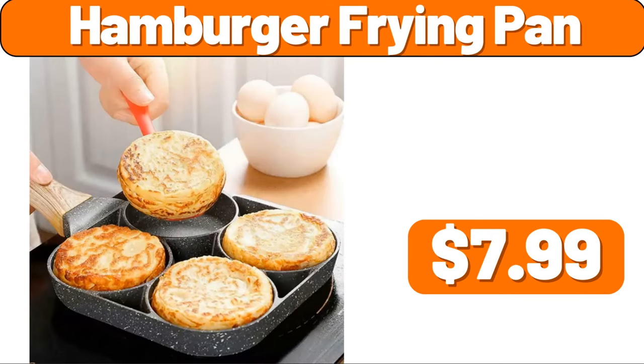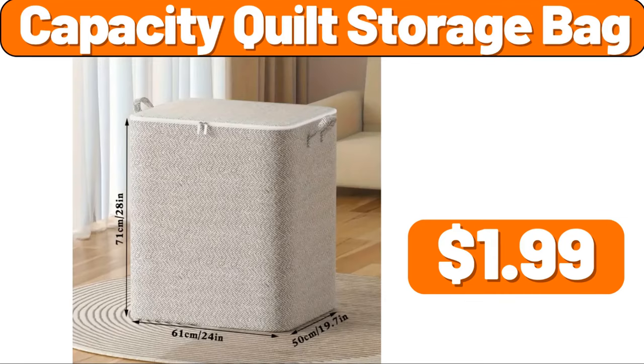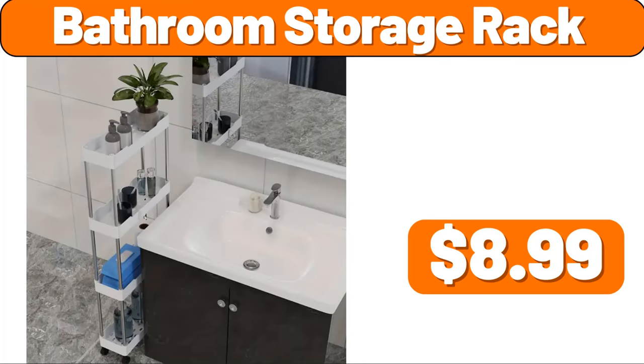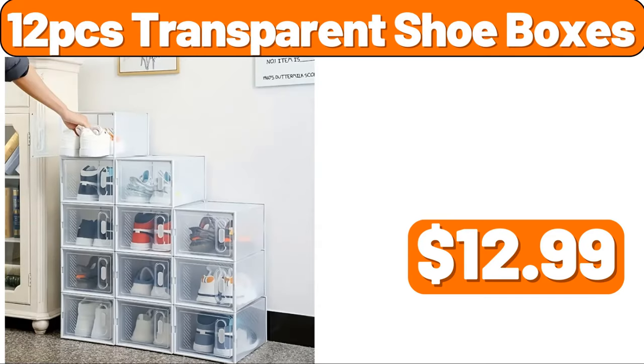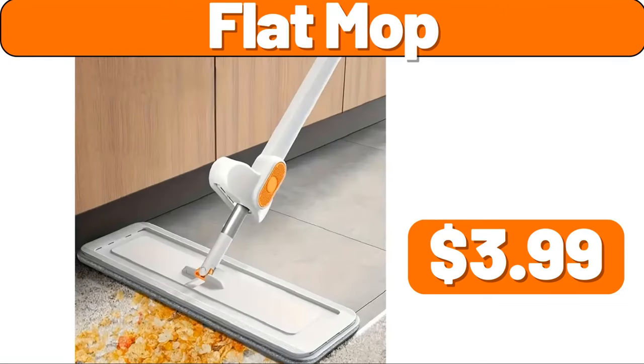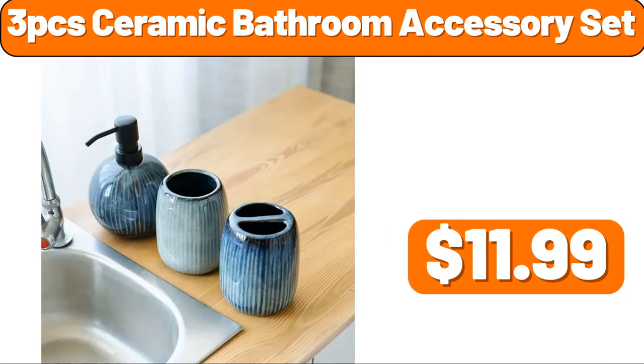Hamburger Frying Pan, $7.99. Capacity Quilt Storage Bag, $1.99. Bathroom Storage Rack, $8.99. 3 PCS Leaf Printed Duvet Cover Set, $11.99. 12 PCS Transparent Shoe Boxes, $12.99. Flat Mop, $3.99. 3 PCS Ceramic Bathroom Accessory Set, $11.99.